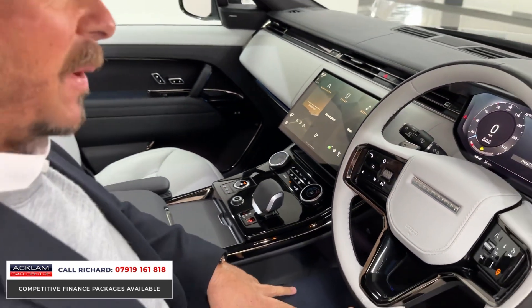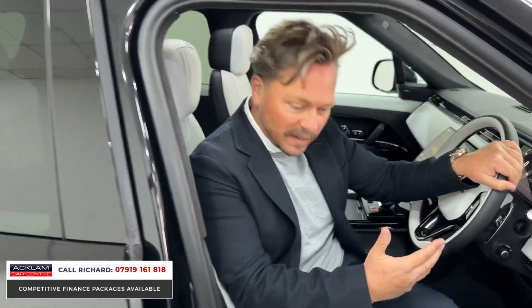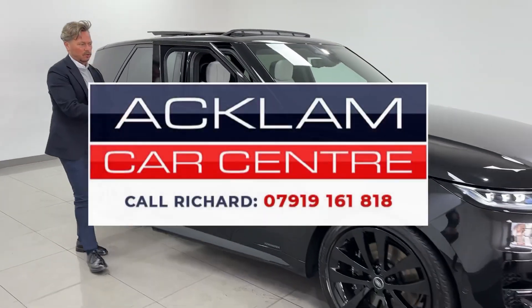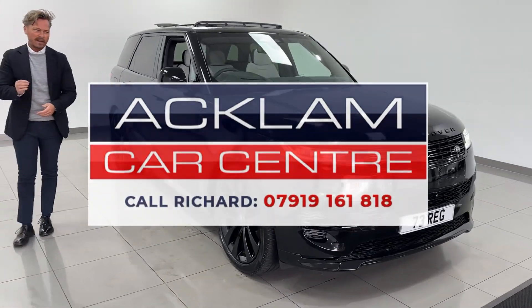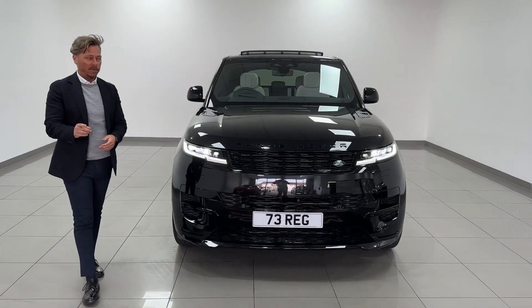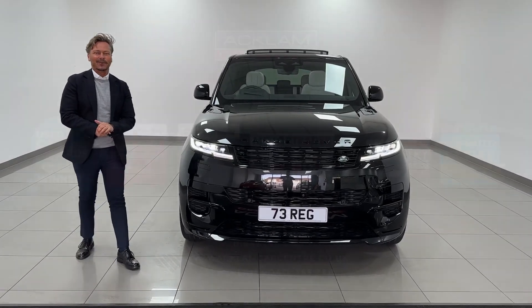It's on our website now — if you blink you will miss this vehicle, because of its engine, because it's VAT qualifying, and because of its exterior looks. It doesn't come much better than a fully black Range Rover Sport right now. Best engine, 510 horsepower, plug-in hybrid, VAT qualifying — on the website now. Thanks for watching.